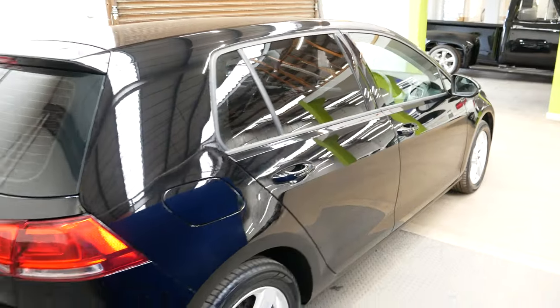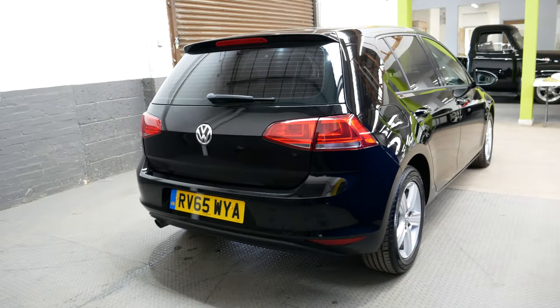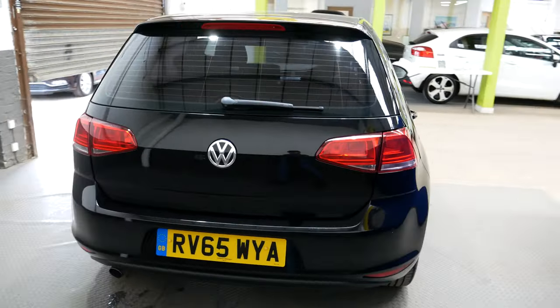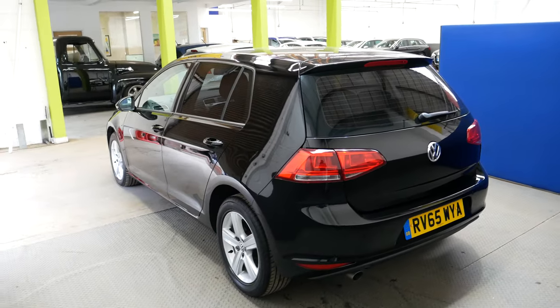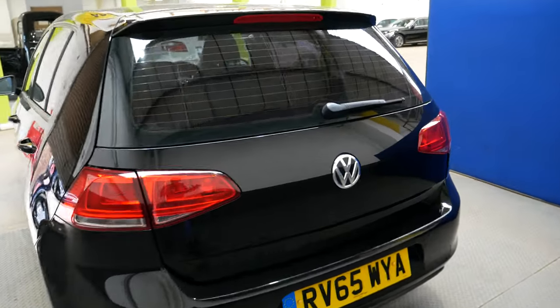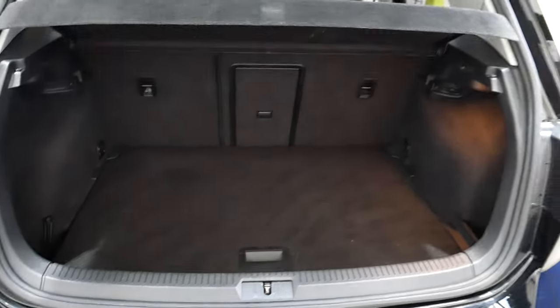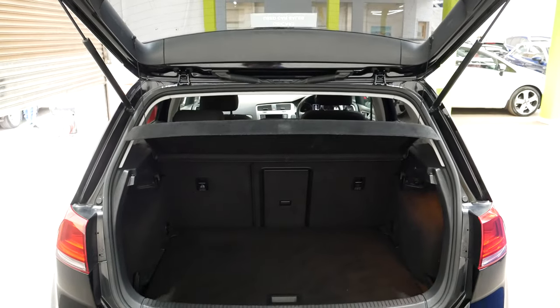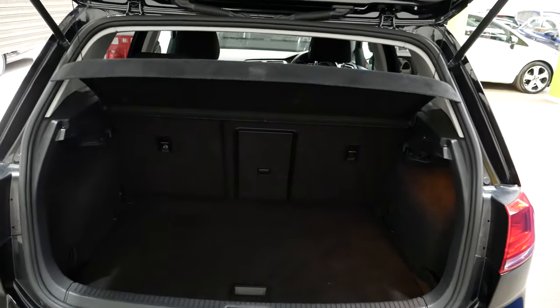Moving around towards the back of the car — it does look really nice in the black. With the AA inspection they check everything you can really think of to ensure it's up to a high safety standard. There's your boot space — great amount of room in the back of the Golfs, they have a good size boot.